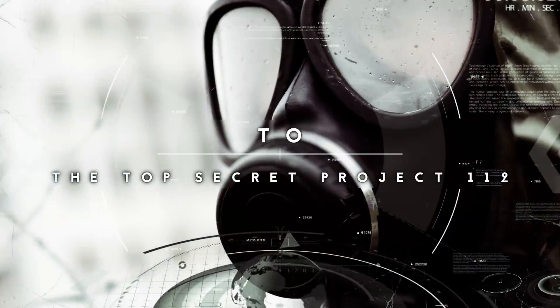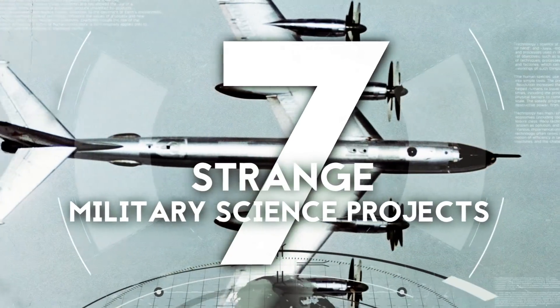From EMP Generators to the top-secret Project 112, these are 7 strange military science projects.